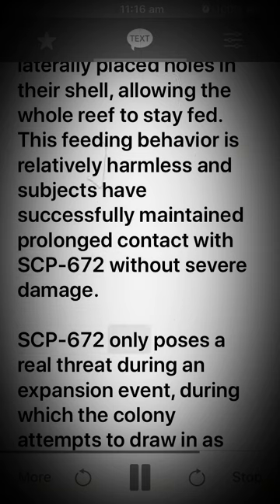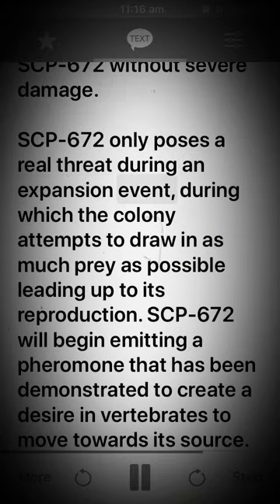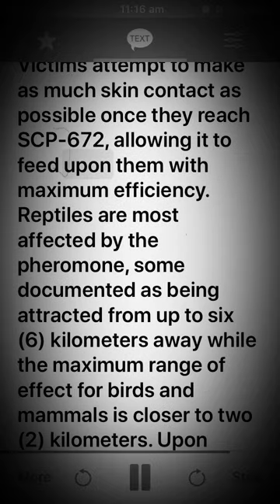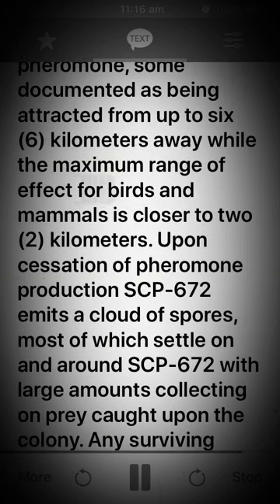SCP-672 only poses a real threat during an expansion event, during which the colony attempts to draw in as much prey as possible leading up to its reproduction. SCP-672 will begin emitting a pheromone that has been demonstrated to create a desire in vertebrates to move towards its source. Victims attempt to make as much skin contact as possible once they reach SCP-672, allowing it to feed upon them with maximum efficiency. Reptiles are most affected by the pheromone, some documented as being attracted from up to six kilometers away, while the maximum range of effect for birds and mammals is closer to two kilometers.